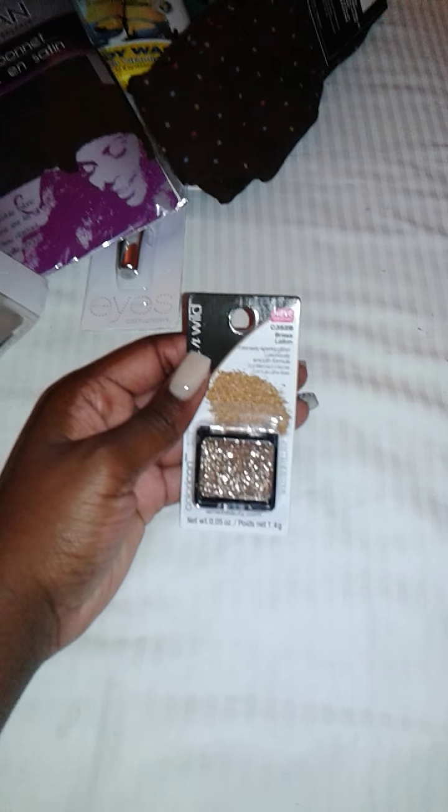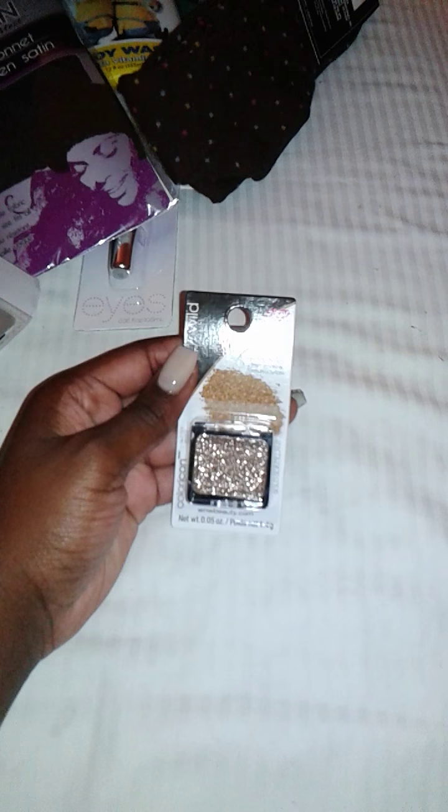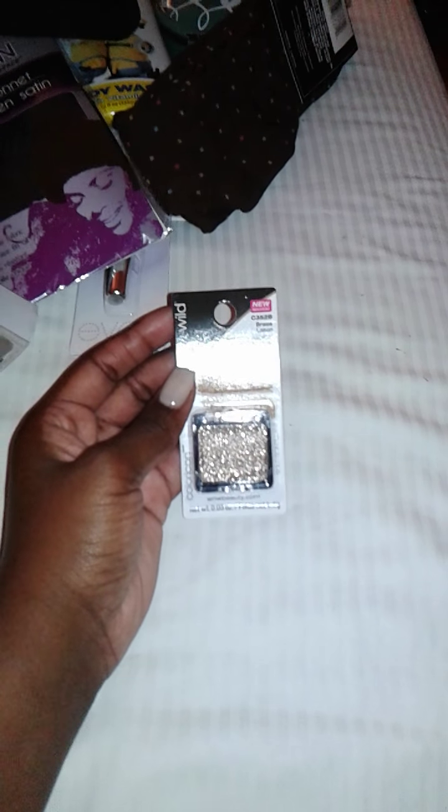The next item I bought is gold glitter, which I thought was so pretty. Thank god I got this — it was the last one. The color is called Brass, and it is so beautiful. I'm so glad I got this.